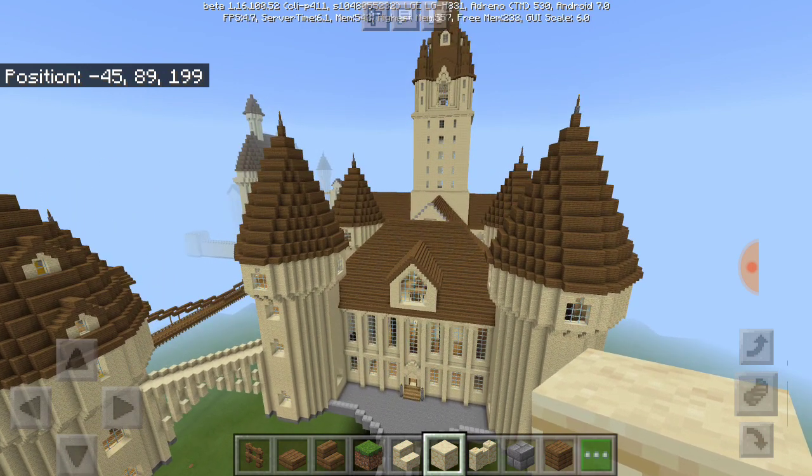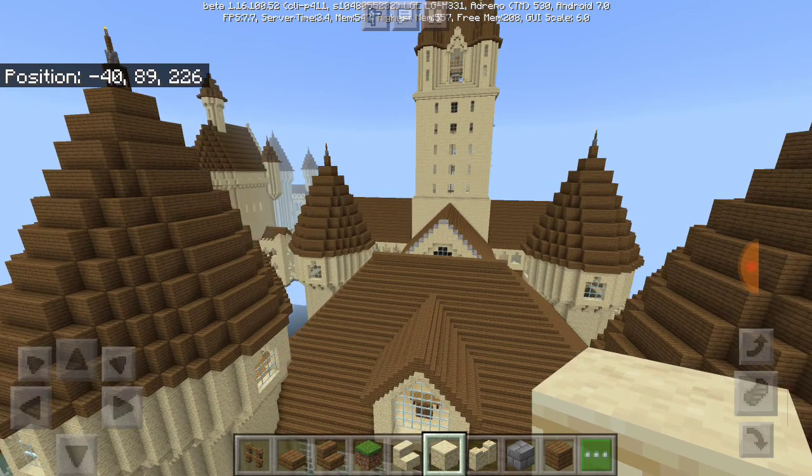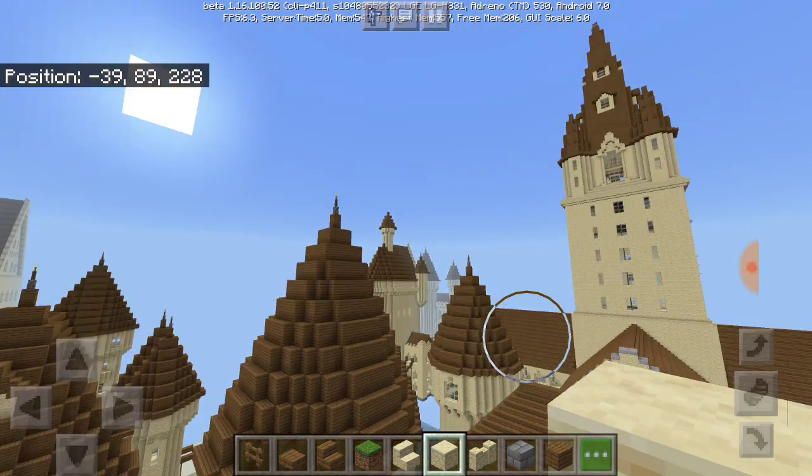I've been recording for 18 minutes already — wow, surprising. There's not really much more to talk about here in the castle actually.